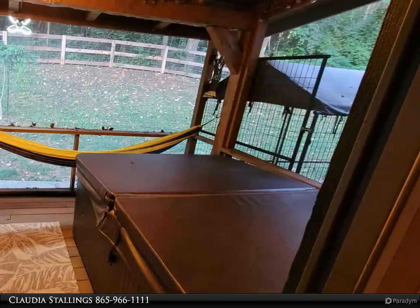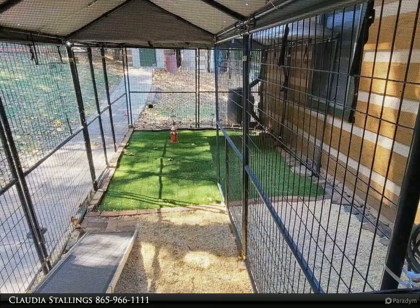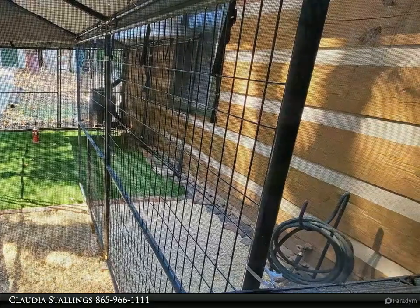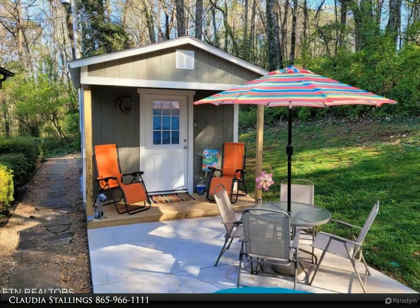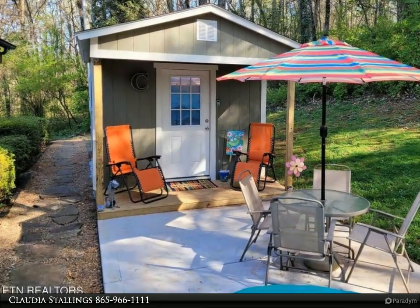Finding an ordinary one-level home in this area is one thing, but finding an extraordinary home is quite another. Here's your chance to live the vacation lifestyle every day. For more information, review the details below or contact Claudia Stallings at 865-966-1111.